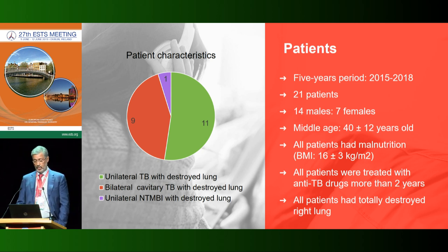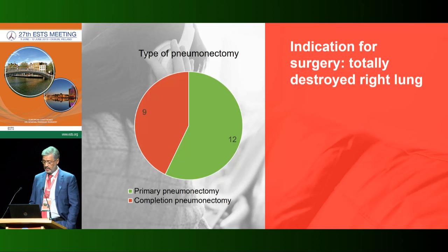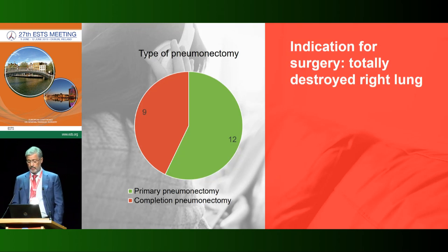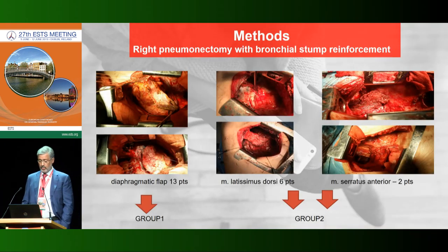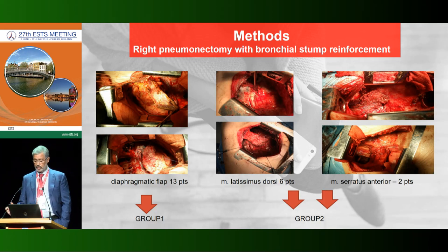The cohort included 14 males and 7 females, with a mean age of 40 years. All patients had malnutrition; all were treated with anti-TB drugs for more than two years. All patients had totally destroyed lungs. Primary pneumonectomy was performed in 57 percent and completion pneumonectomy in 43 percent. Patients were divided into groups: Group 1 had 30 patients receiving diaphragmatic flap; Group 2 had 6 patients with latissimus dorsi and 2 with serratus anterior.